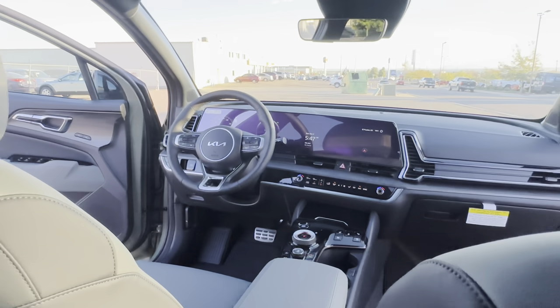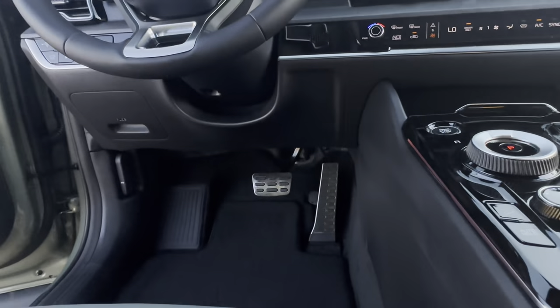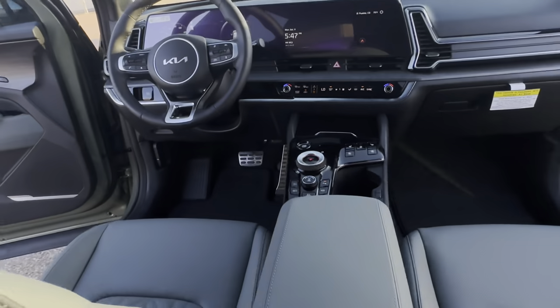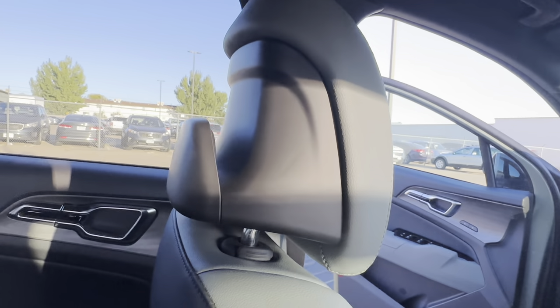Here's a shot of the interior cabin with the alloy sport pedals — pretty cool. I drive barefoot occasionally and those pedals don't feel bad on your feet. You have rear air vents and a little cubby hole that my daughter basically uses as a trash spot, but can be used for multiple things.